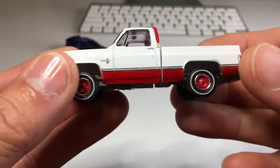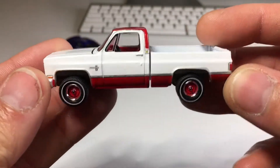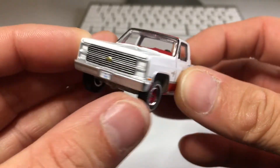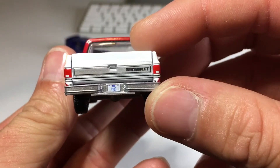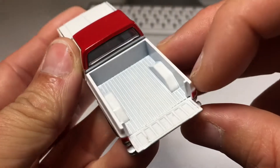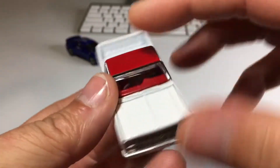Love Auto World packaging — very nice, easy to open blisters. Got a red top, white and red, two-tone. Very good looking grill. I love how Auto World has really defined tailgate handle and drop-down tailgate itself. Nice red interior.